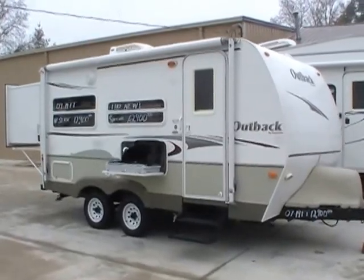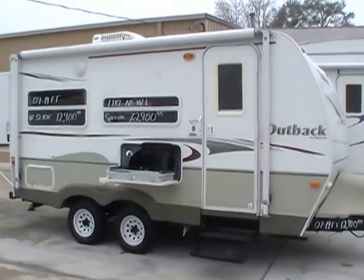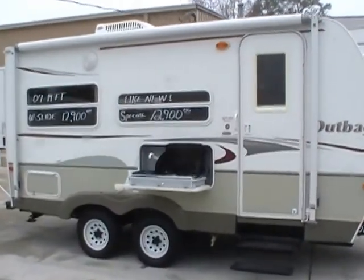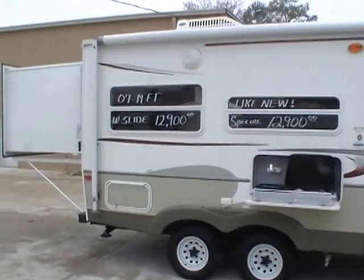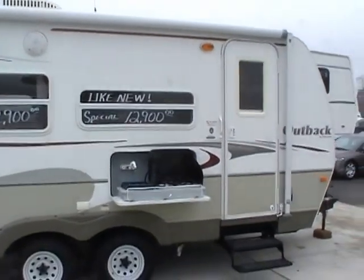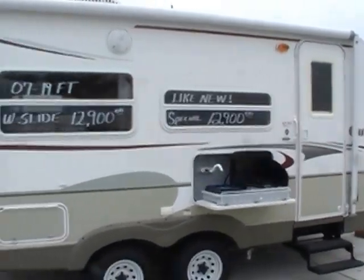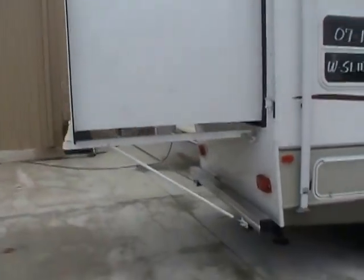Good morning folks. It's a cold rainy morning but we've got a hot deal here for you. Today we're looking at a 2007 Keystone Outback model number 18RS travel trailer. This travel trailer measures 19 feet long with the slide in and 23 and a half feet with the slide out.